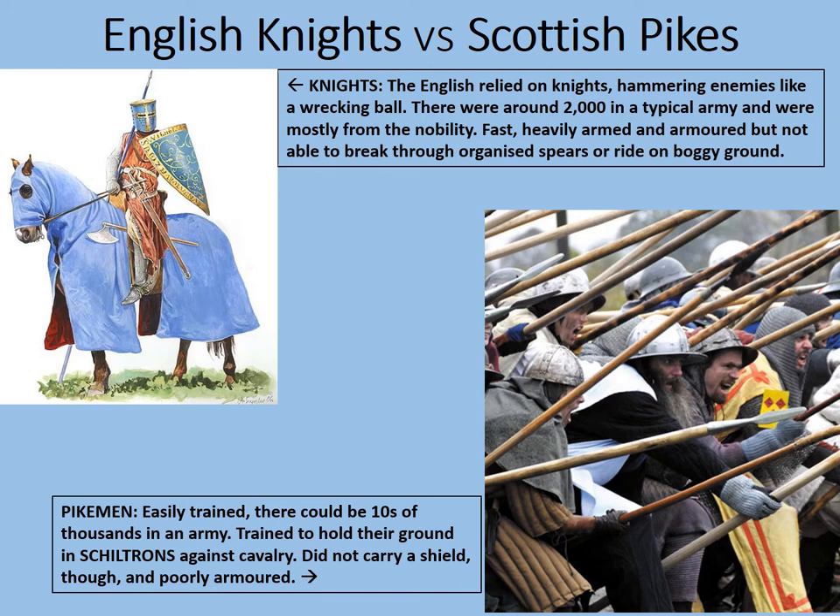If anyone's ever ridden a horse, you'll know these animals are not especially stupid and have a very strong sense of self-preservation. Even a trained war horse, when confronted with a hedge of sharpened sticks, will probably stop, shy away, or possibly throw off the rider. And that's very much what the English discovered the year before Falkirk, in 1297, at the Battle of Stirling Bridge. As the English crossed the bridge bit by bit, the Scottish shiltrons — formations of pikes — were able to isolate them and finish them off. It was a crushing and humiliating defeat for the English.